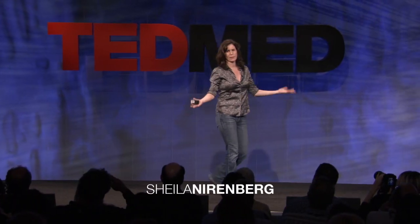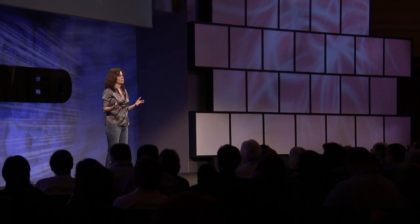I study how the brain processes information — how it takes information in from the outside world and converts it into patterns of electrical activity, and then how it uses those patterns to allow you to do things: to see, to hear, to reach for an object. I'm really a basic scientist, not a clinician, but in the last year and a half I've started to switch over to use what we've been learning about these patterns of activity to develop prosthetic devices. What I wanted to do today is show you an example of this.